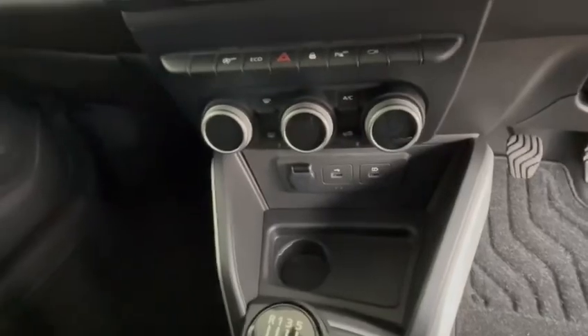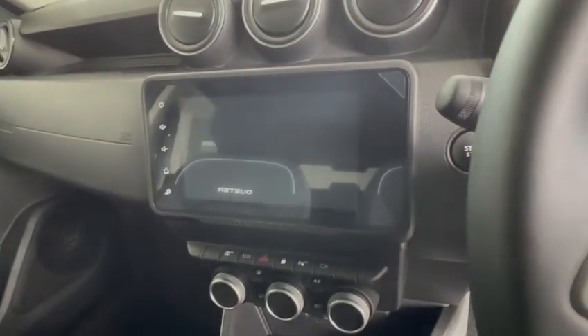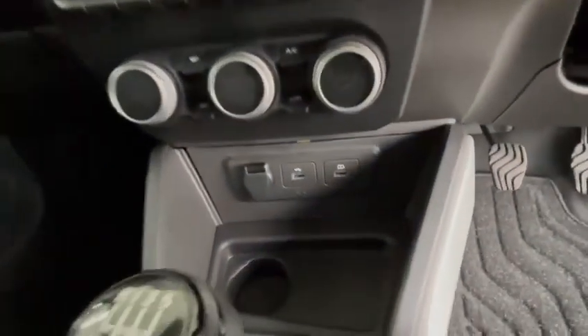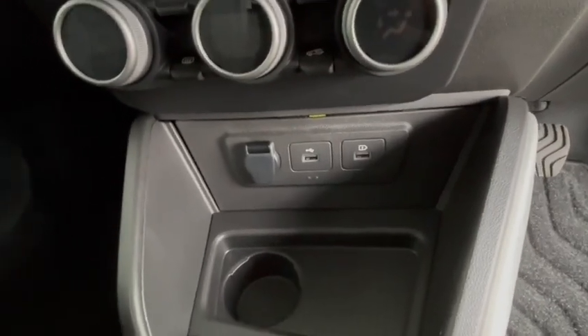This vehicle has climate control air conditioning with a touchscreen that has a sat nav built in, Apple CarPlay and Android Auto. There are also two USB ports for you to charge your mobile device.